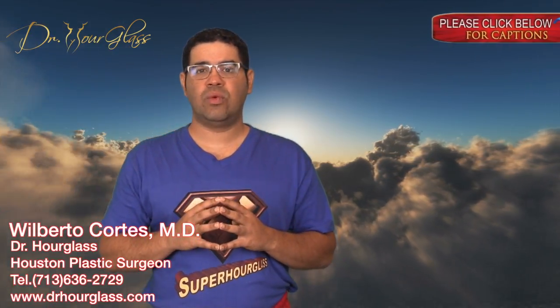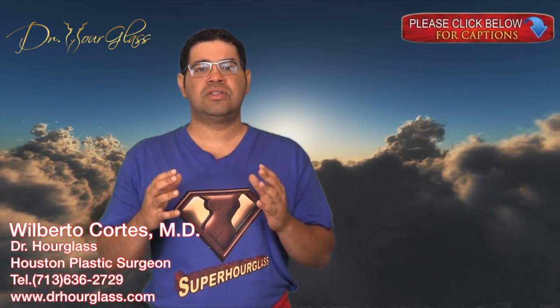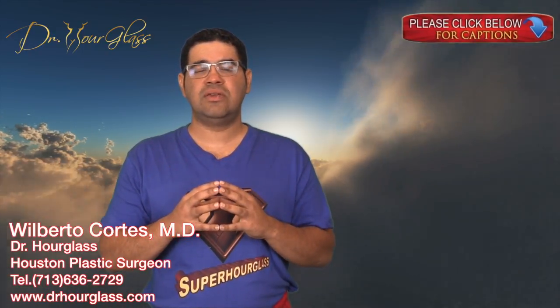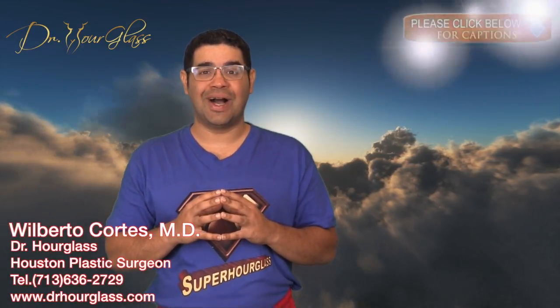Hi, this is Doctor Hourglass, and welcome to another video on our channel SuperHourglass. Today, we are going to discuss how long the results of the Hourglass Hip procedure will last. In this channel, we will discuss everything you need to know for you to get the hourglass shape you have always wanted.